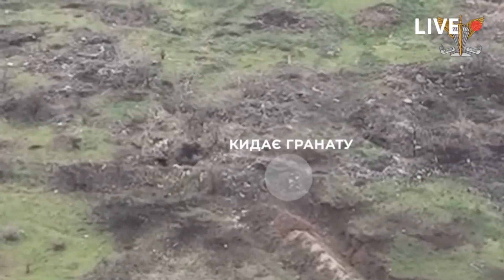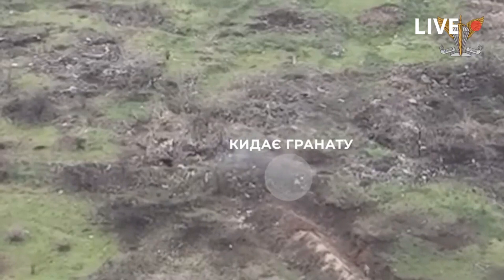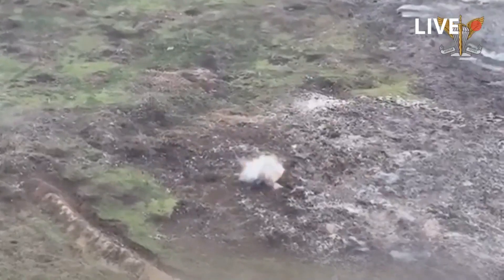Ukrainian forces begin the attack with grenade launchers, causing chaos among the Russian troops and destroying most of their equipment. After the grenades, the surviving Russian troops are hiding at the end of their trenches and seem too disorganized and defenseless.